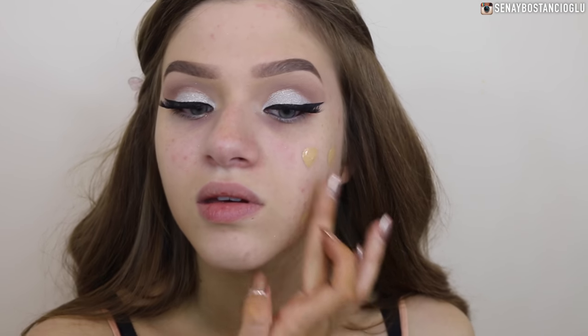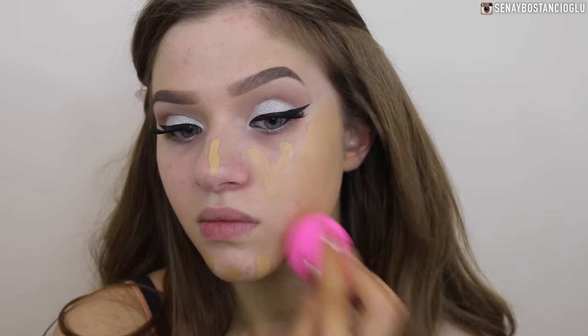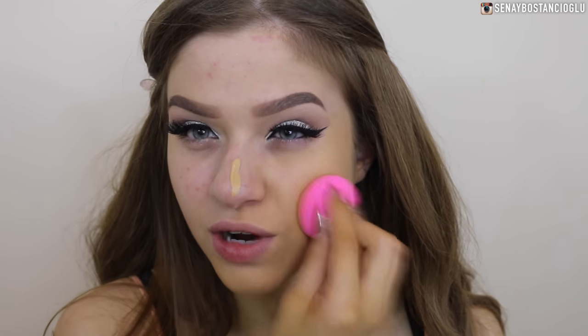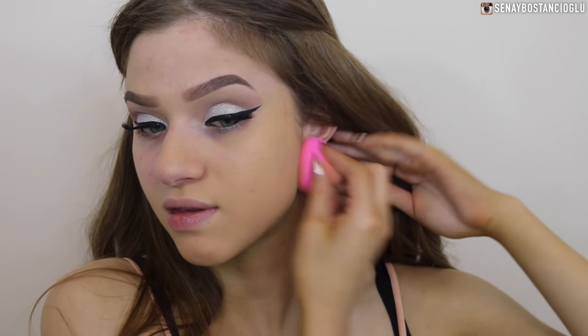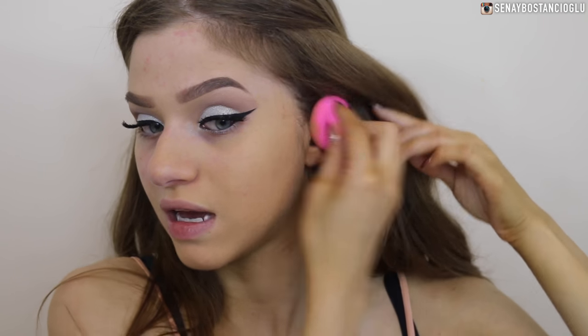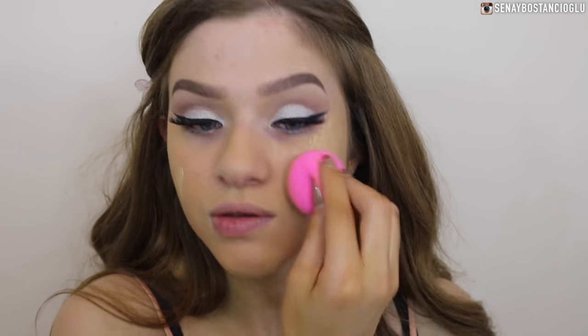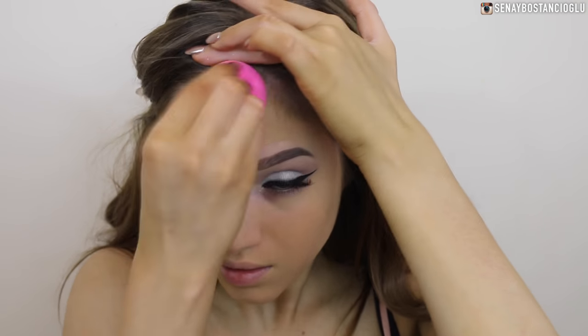For foundation I'm going to use my MAC Studio Fix Fluid in NC35. I do have fake tan on - I'm wearing the Bondi Sands Ultra Dark, which is quite yellow-olive, and this foundation is kind of orange - so I might mix it with a little bit of my Stila Stay All Day foundation to change the color. I'm dotting this on my face and blending it out with my beauty blender.